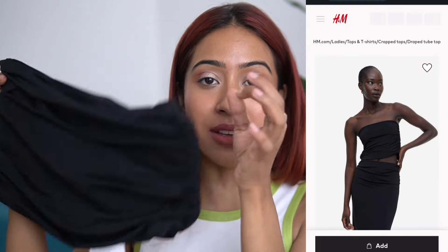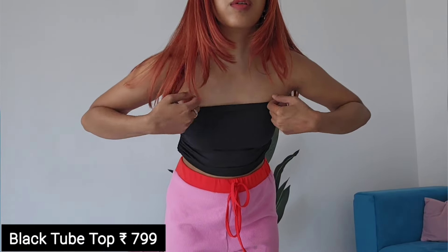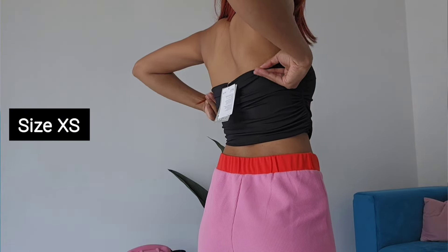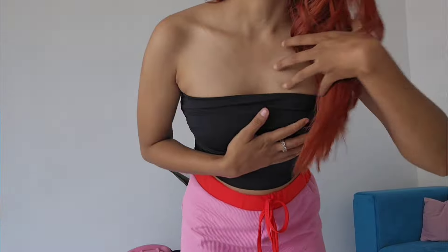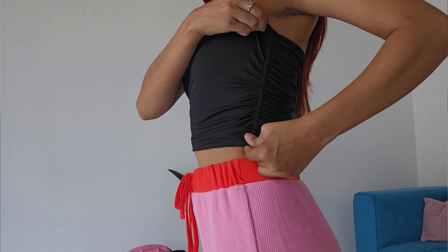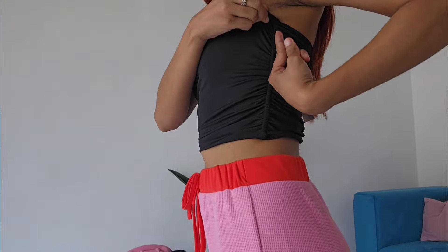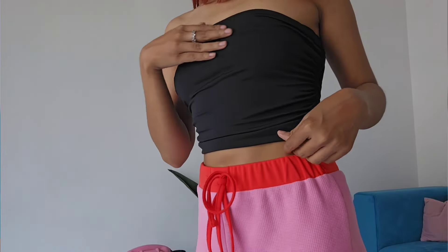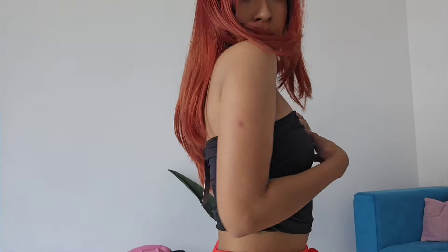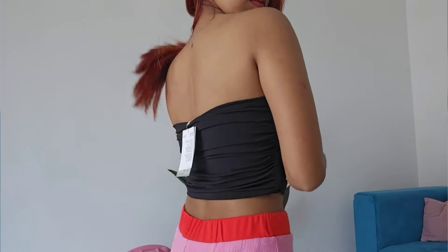I wanted to get this because it has a kind of draped or ruched pattern, as you can see. I honestly don't know all the fashion terminology — this is also a beauty channel. Anyway, this is the top I got. It was priced at 7.99, and I try to shop for products mostly under 1000. The quality of this is very good.